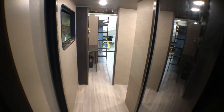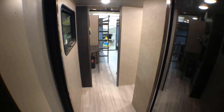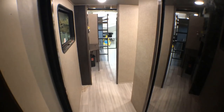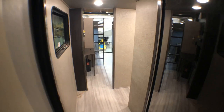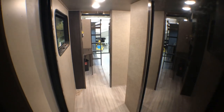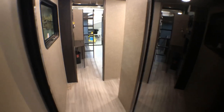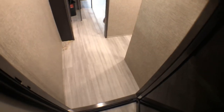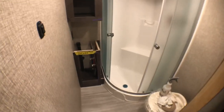Hey everyone, Ed Kiefer again bringing you another Luxe highlight. This is pretty unique — I wanted to show you what we can do with our flex space garage. This is a 16-foot garage in a Luxe luxury toy hauler. Back here we're putting residential flooring on the floor, and this has got a full bath with a shower.